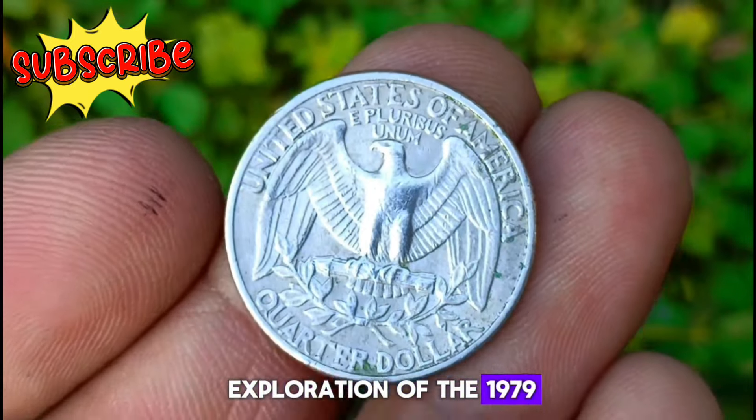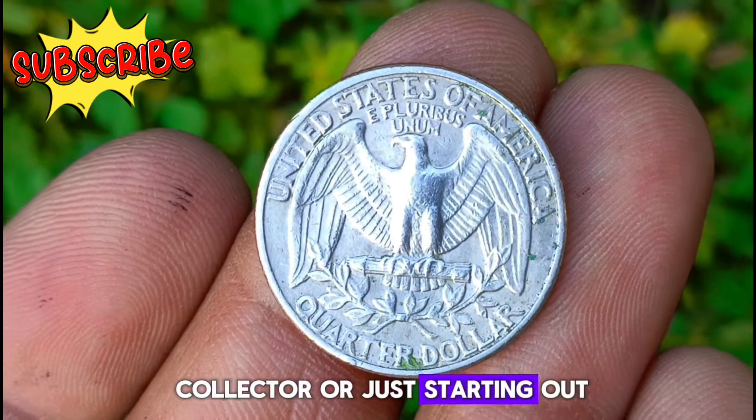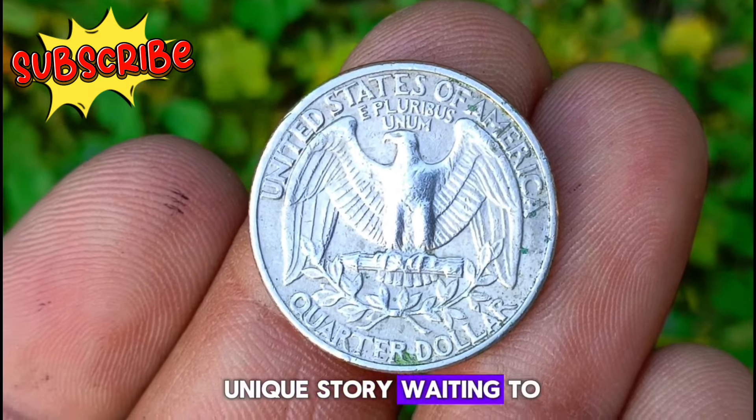That wraps up our exploration of the 1979 Washington quarter. Remember, whether you're a seasoned collector or just starting out, each coin tells a unique story waiting to be discovered.